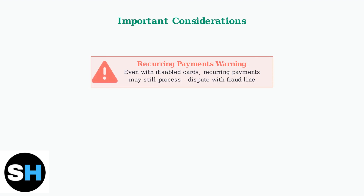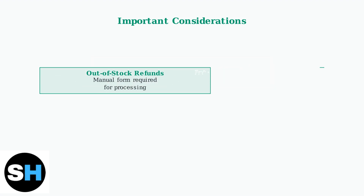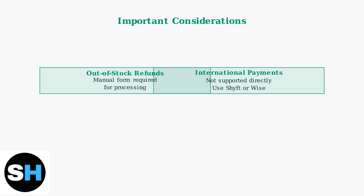There are several important considerations to keep in mind when dealing with TimeBank transactions. Recurring payments may still process even if you disable your card, and certain situations require special handling. For refunds on out-of-stock items, you may need to complete a manual form.